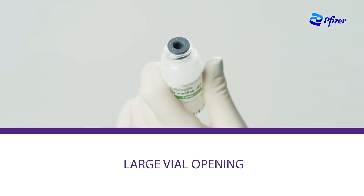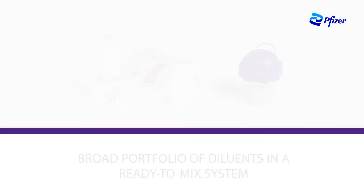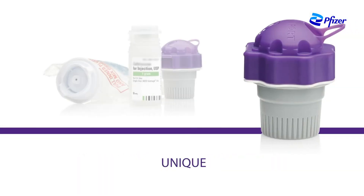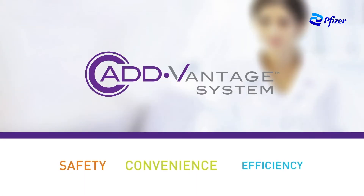Advantage system features include a sterile closed system, large vial opening, and access to a broad portfolio of diluents in a ready-to-mix system. The system is designed to help standardize drug delivery and health care provider efficiency, giving you the flexibility and simplicity you need with more options than ever before.